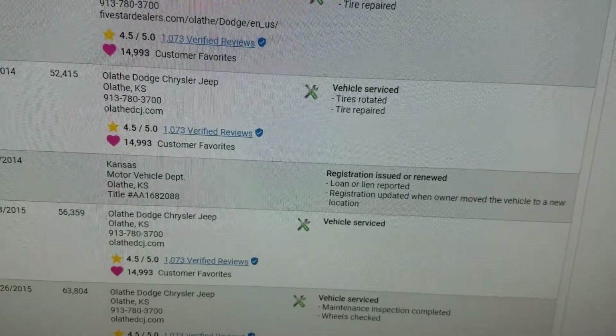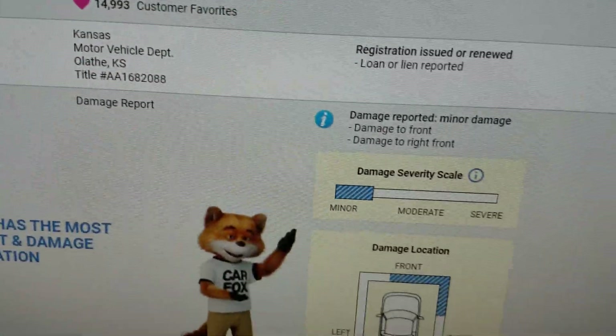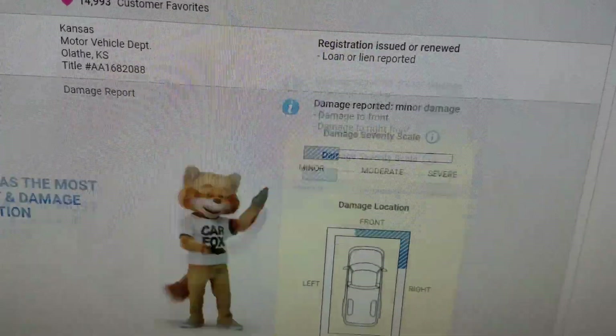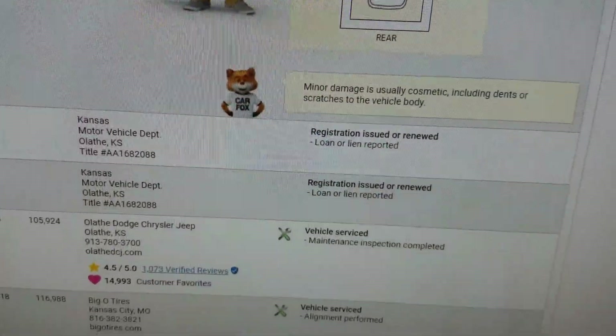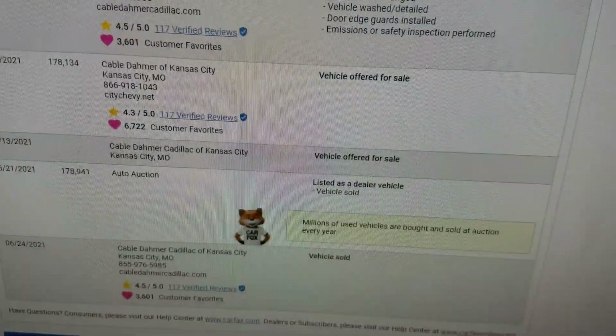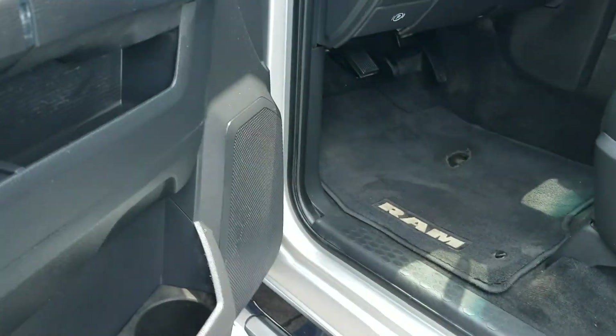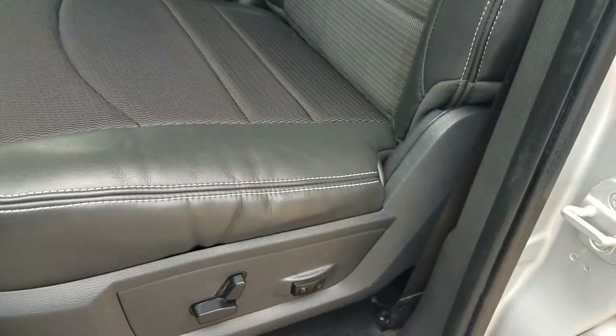The Carfax shows minor damage on May 27th, 2016 — damage to the right front. The airbags didn't deploy and there was no structural damage, so it was just a fender bender. Those happen sometimes. With the Carfax and this video, we're trying to go the extra mile to show you exactly what you're getting.